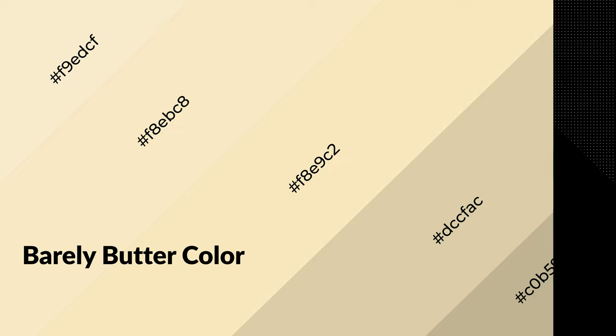To generate shades of a color, we add black to the color. It is used in patterns, 3D effects, and layers. Shades create depth and drama. Barely butter is a warm color and it emits cozier and active emotions.